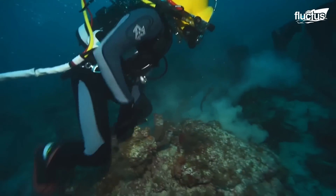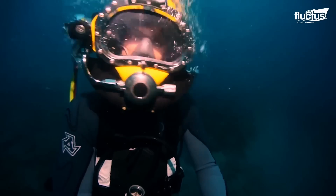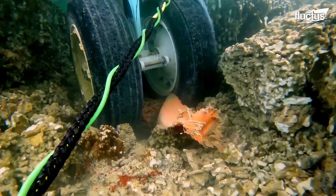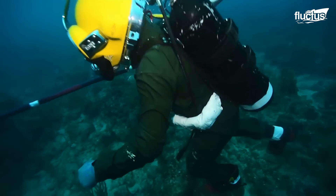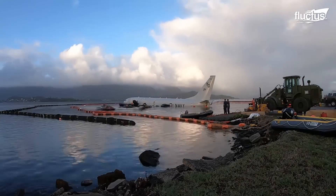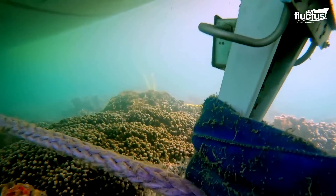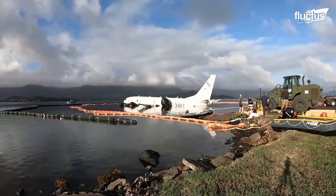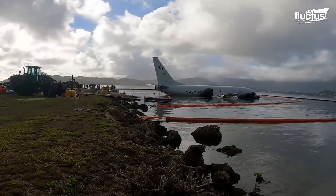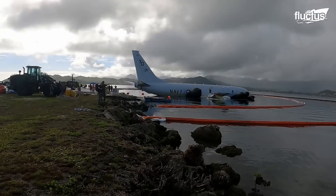The first step in the recovery process was to send divers down to evaluate both the condition of the plane and the reef underneath it. Though there was some damage to the coral, divers discovered that no large sections had been broken off in the incident. Next, divers made an effort to remove the estimated 2,000 gallons of fuel on board, which posed a serious threat of environmental contamination. To accomplish this, the U.S. Navy installed large floats underneath the P-8. When inflated, these helped lift it to the surface of the water, where they were able to maneuver the floating plane close to the shore, where it could be successfully towed back onto land.